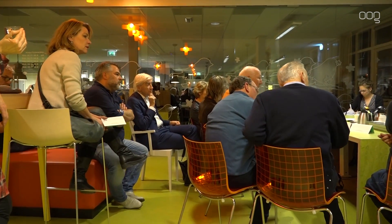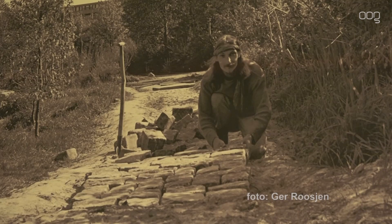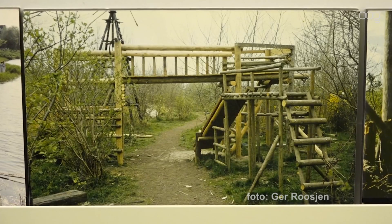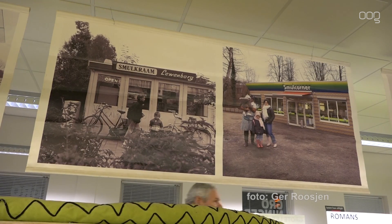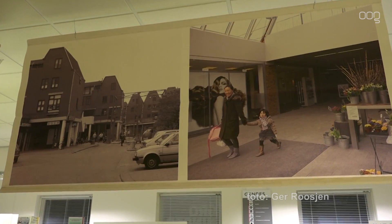Toch waren de bezoekers het er bijna unaniem over eens dat het goed wonen was en is in Leeuwenborg. In die eerste tien jaar dat ik er woonde was het echt een prachtwijk. En daarna is er ook huursubsidie gekomen. Dat wil niet zeggen dat het een slechte wijk was, maar er werden mensen uit bepaalde wijken hier geplaatst in de flatgebouwen. En rondom die flatgebouwen kreeg je hangjongeren, waardoor Leeuwenborg een slechte naam kreeg. Maar ik heb er tot 1993 gewoond, en ik heb vanavond weer veel mensen ontmoet die nog even enthousiast zijn. Het is een prachtwijk.